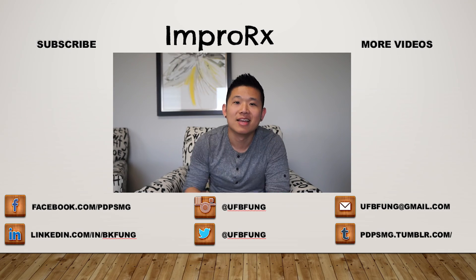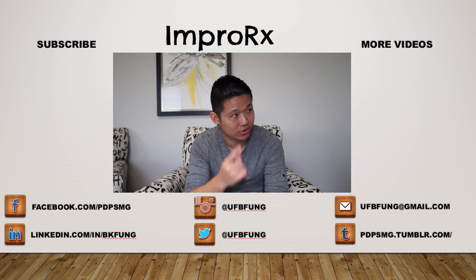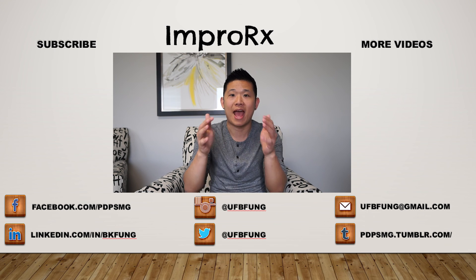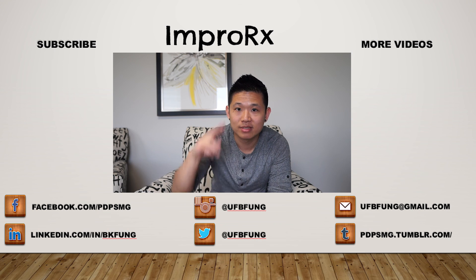That was a lot of great information — thank you for taking the time. If you guys have questions for Ben, we'll leave his LinkedIn in the description below. And that's a wrap for the video. If you like the content, hit the ImproRx button to subscribe and check out more videos. If you have questions, comments, or suggestions for future videos, let us know in the comments below. Until next time!